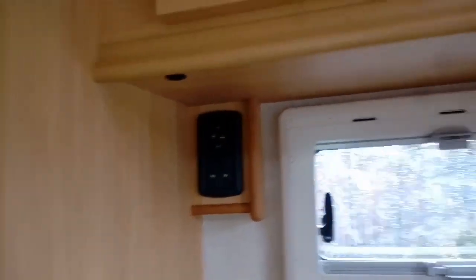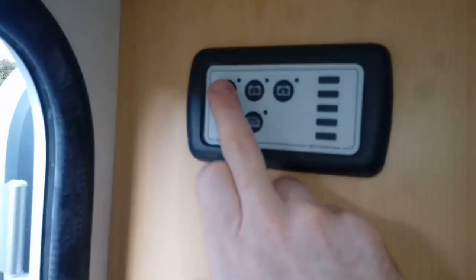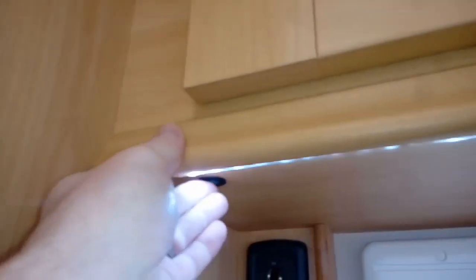There's a light over the top as well, plus 12 volt and 240 volt sockets. With the electrical system on, we've got LED lighting and strip lighting underneath. There's a little switch there if you want to turn that off, along with isolation switches.